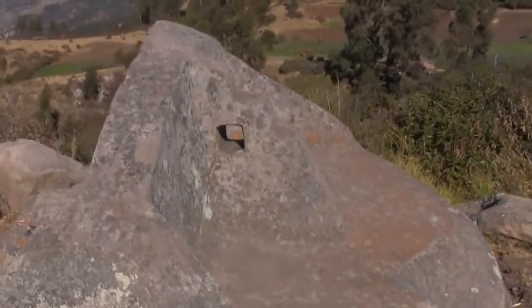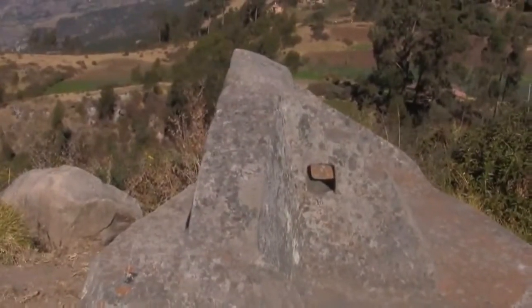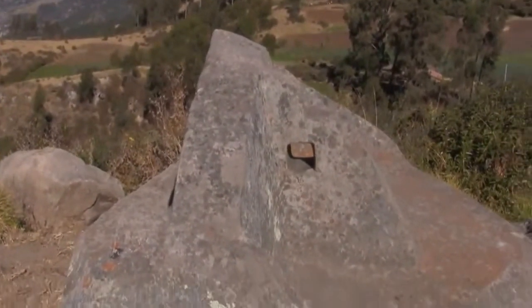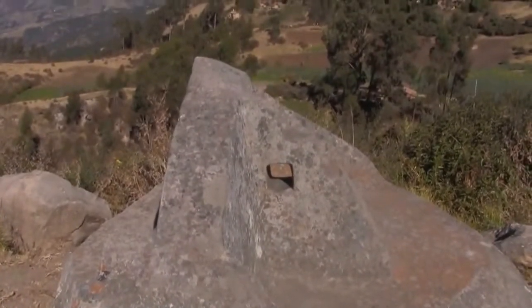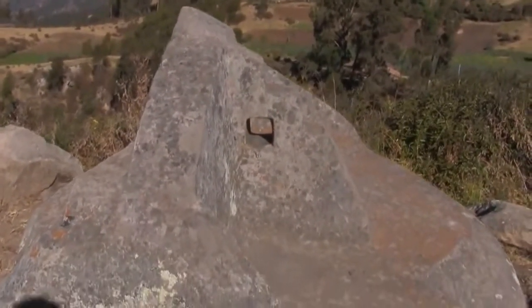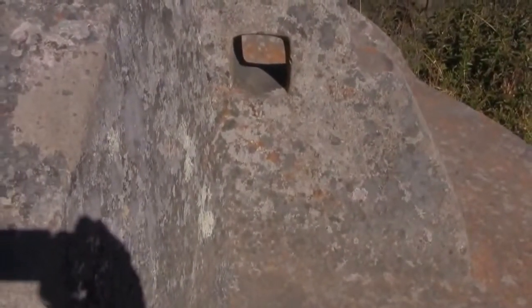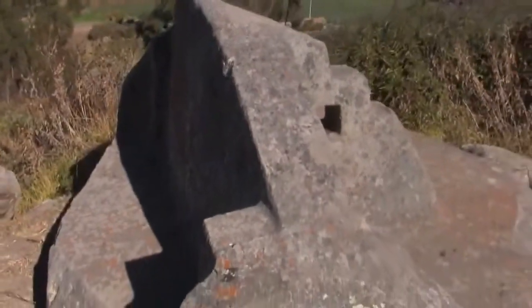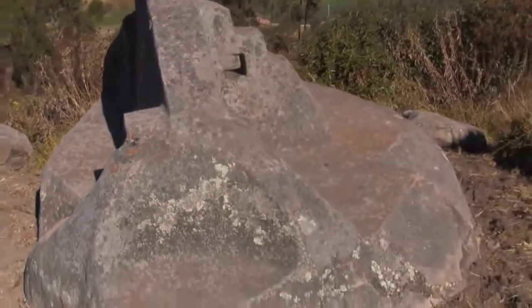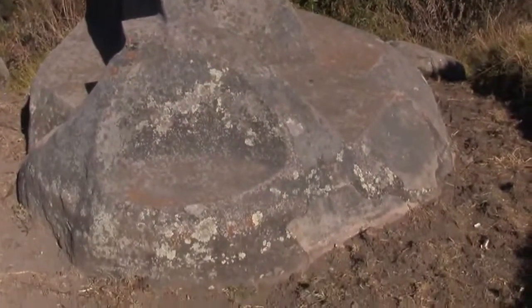I should have brought a compass to figure out what direction the hole faces. But what I can tell you is the sun is directly behind me — it's three o'clock in the afternoon, so the sun is setting. That tells us that this hole faces east and west, which would be logical in terms of it being a hitching post of the sun, or a sun-related stone monument of some kind.